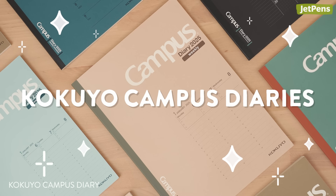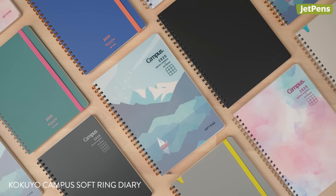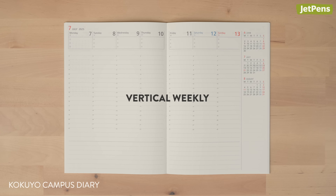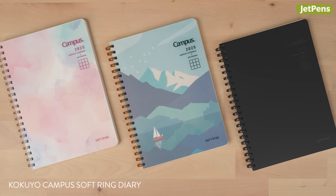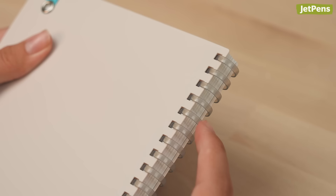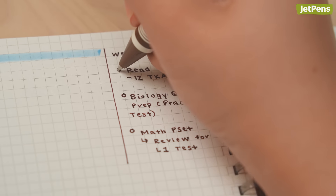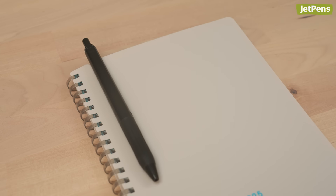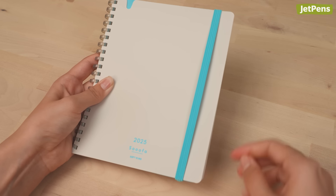We'll also have the Kokuyo Campus and Soft Ring Diaries for the first time in 2025. The Campus Diary comes in monthly, horizontal weekly, and vertical weekly versions for keeping your school schedule organized. The Campus and Supa Soft Ring Diaries feature monthly spreads and squishy ring bindings that are comfortable to write over. We're especially fond of the details found on the Supa Diaries — there's a notch on the front cover for attaching your favorite pen, and an elastic band to keep the planner closed.